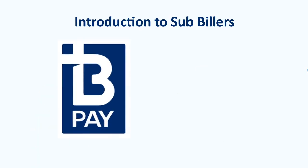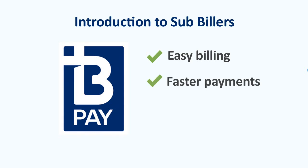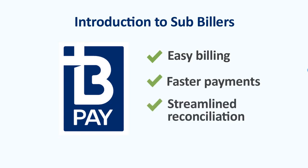If you've ever paid a bill with BPAY, you already know how fast and easy BPAY could be for your customers. And BPAY has real benefits for your business too, like easy billing, faster payments and streamlined reconciliation.